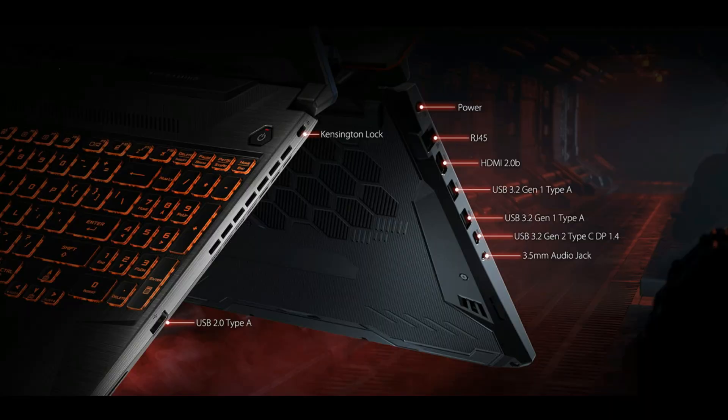On the right side of the laptop, it comes with a USB 2.0 Type-A port and a Kensington lock. On the left side, it comes with the AC-IN port, RJ45 port, HDMI 2.0 port, 2 USB 3.0 Gen1 Type-A ports, a USB 3.0 Gen2 Type-C port, and the audio jack.